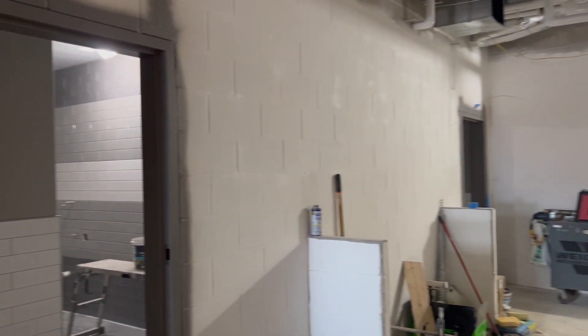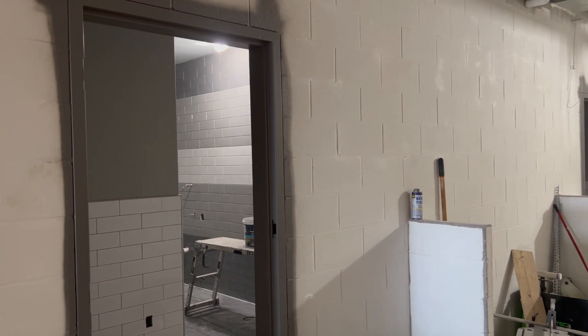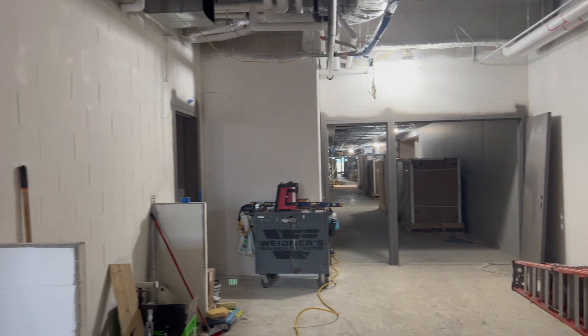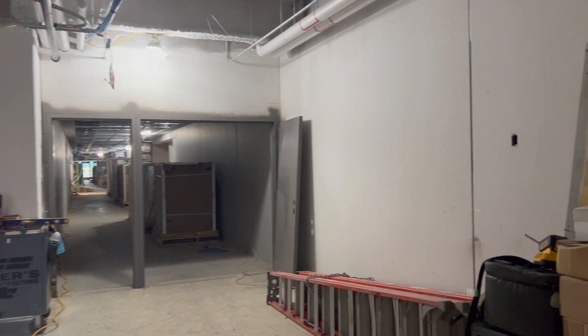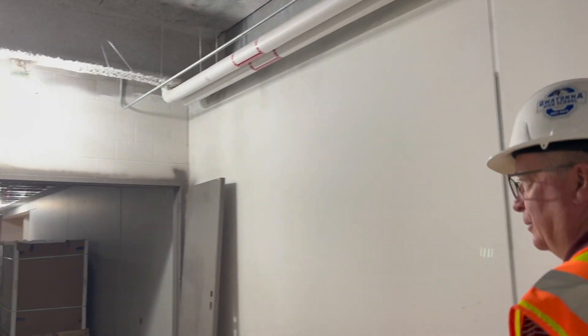They're working on them right now so we'll stay out of there, but these are the lavatories for the gymnasium area. Same thing as we did with the concession stand — we put doors on the outside so you can utilize them for both. There's another set on the other side of the gym, and then one more upstairs, so we'll have three sets of restrooms.